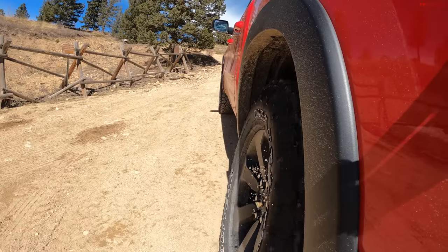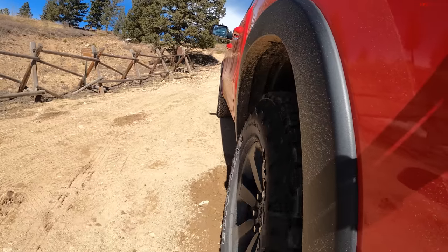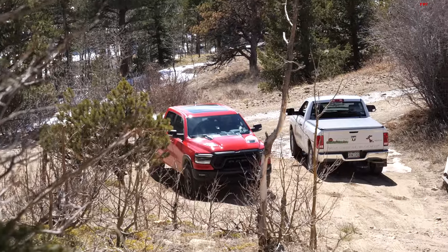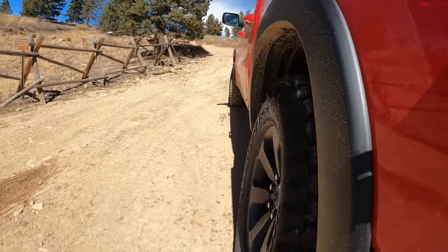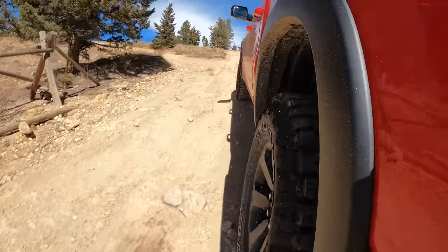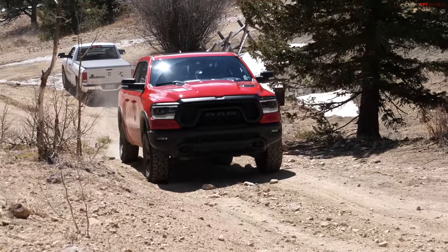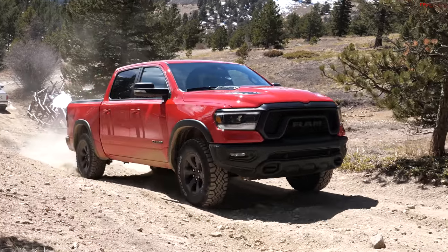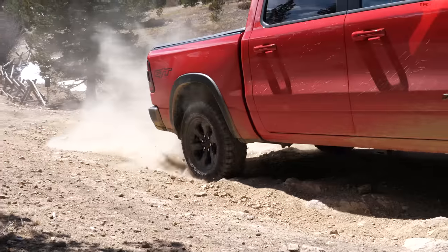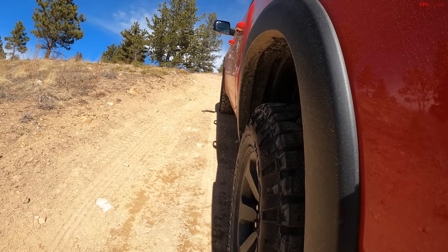Traction control kicked in — it's totally stopping me from moving. Let me back up a little bit and give it a run. I think it's the weight of the thing. Traction control is really being a big nanny right now, and if I turn it off I'm just going to sit there and spin those tires all day long. Foot's all the way down right now, Roman — traction control is completely killing everything. It may kill momentum, which will kill the progress. Well, we made it further. All right, go to four-wheel drive.